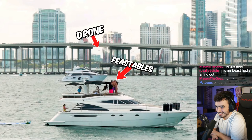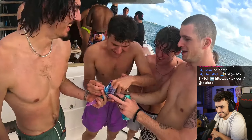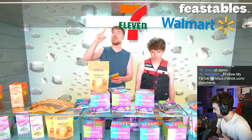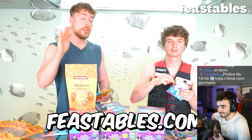Hey, Feastables incoming! Carl, they're trying your gummies. Must be nice to be rich, dude. If you want to try the best chocolate bars, cookies, and gummies on the planet, go to Walmart, 7-Eleven, or any Albertsons stores right now, or go to Feastables.com if you want to order online.